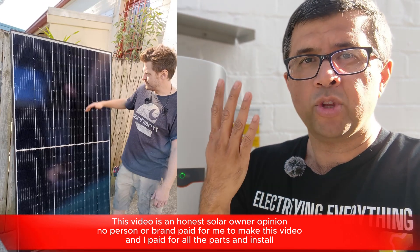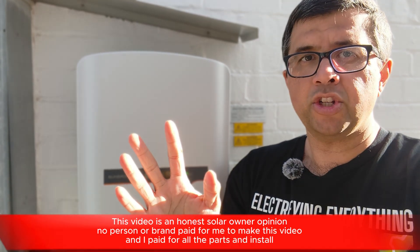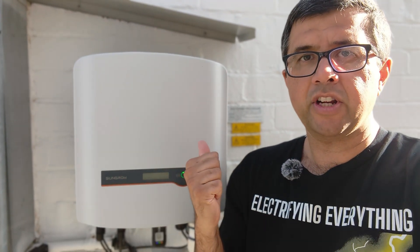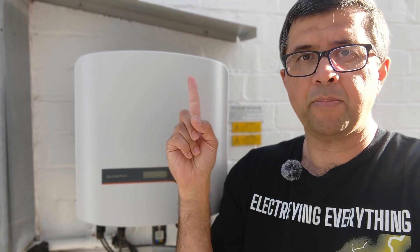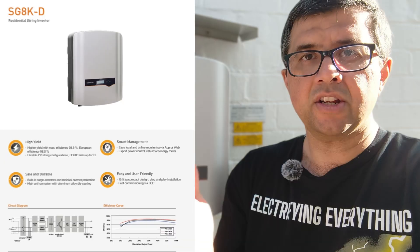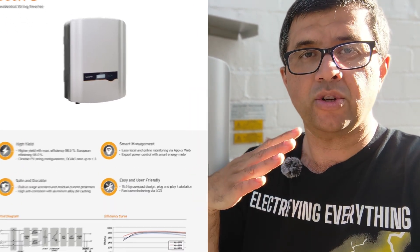I've had solar for more than four years now and I'm going to tell you all the stats about my ownership and whether the SunGrow inverter has worked well. Same with the Jinko Tiger 390 watt panels on the roof. Would I get the same thing again or differently? Would I tilt the panels instead of having them installed flat?